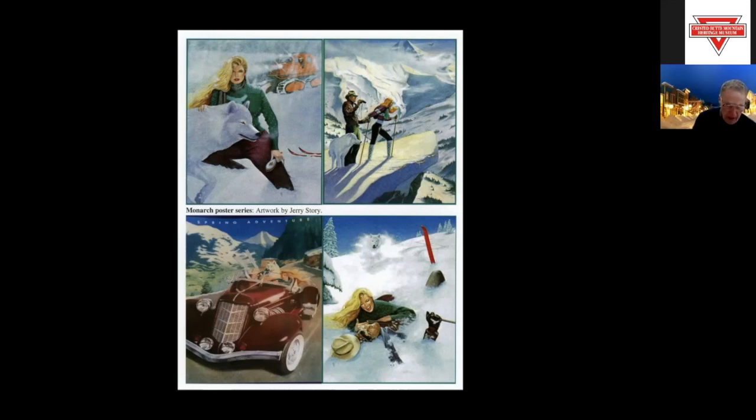Monarch Country remains one of the most beautiful areas in Colorado, rich in mining, railroad, skiing, and toll road history — complete with characters like Elmo Bevington, Fearless Freddy, Harry Miller, and Frank Gimlet. It remains more a state of mind than just a beautiful area. And that takes care of the Monarch Country. Before we have any questions, the trivia question: the first one to answer correctly will get a copy of the book Around Monarch Pass. The question: what is the name of the earliest and most famous run at the Monarch Ski Area?